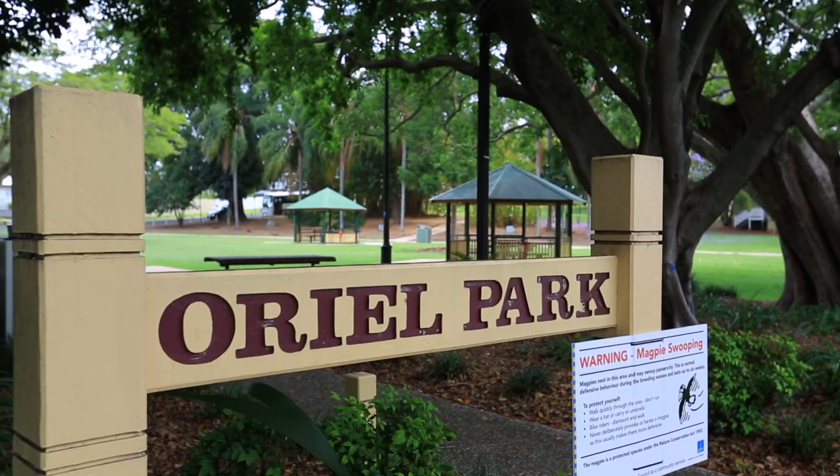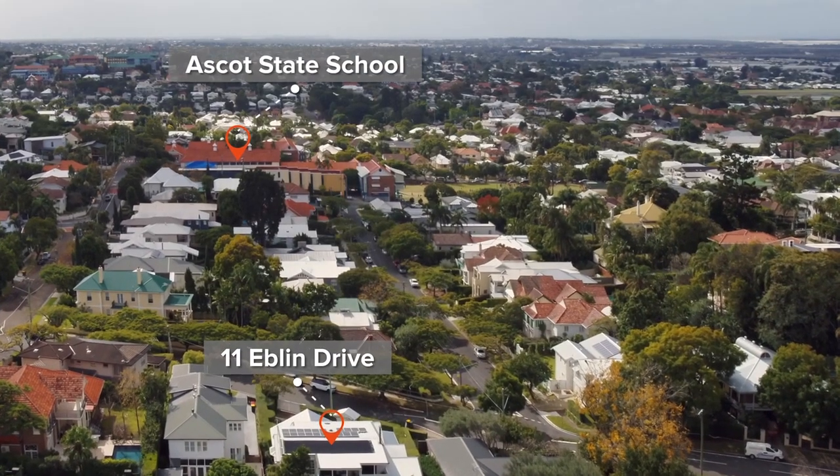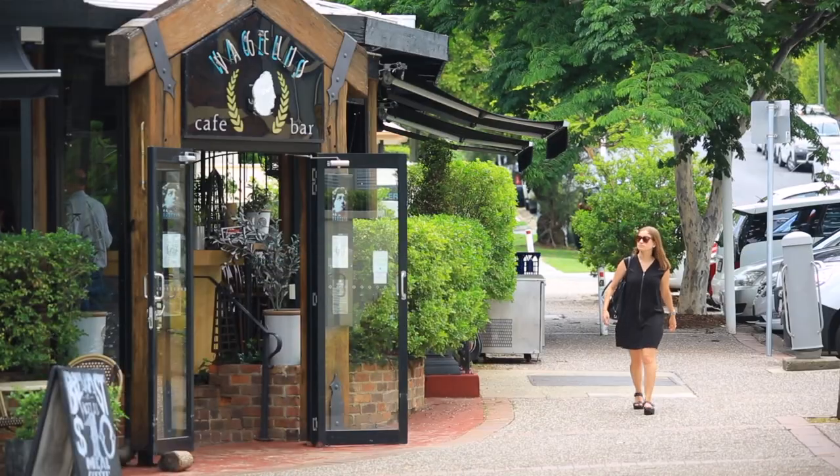Oriole Park, Ascot State School and St Margaret's are all a short walk away. Transport, restaurants, cafes and bars all close by.